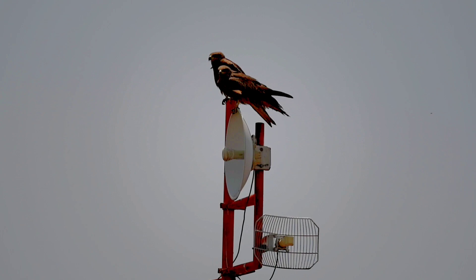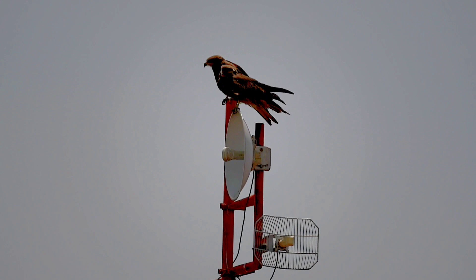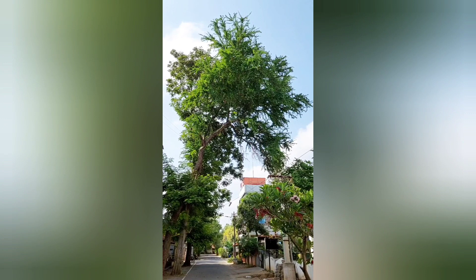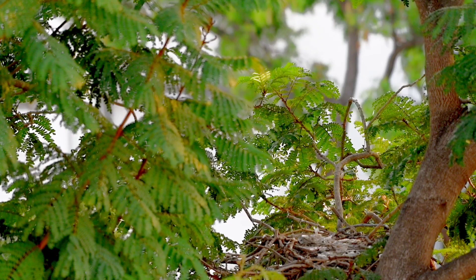This particular pair of black kites built a nest in the residential area in the heart of Coimbatore City. The nest was built on a 30-foot branch of a 50-foot tall tree. The nest was a rough platform of twigs, sticks, and waste materials placed on the branch.